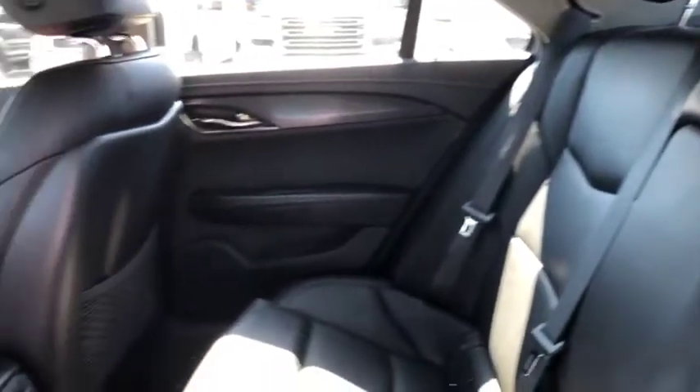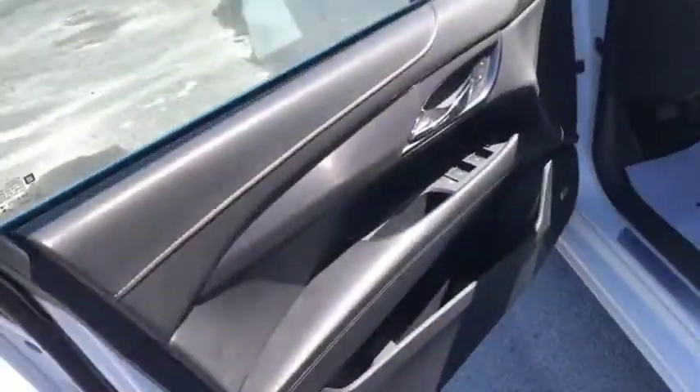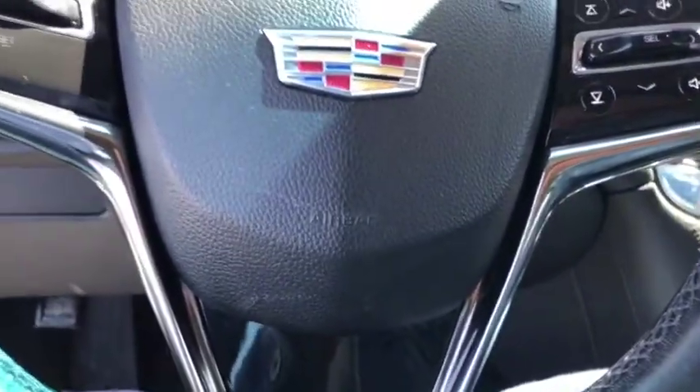Power windows on the door. As you can see, the vehicle is in great condition — keyless entry to get into the driver's seat. On the driver door itself we've got power windows, power locks, power mirrors, and electronic controls for your seating. Nice comfortable leather-wrapped steering wheel.